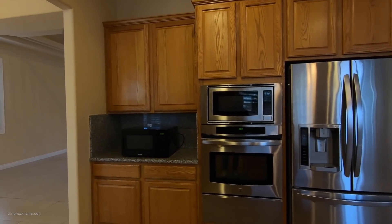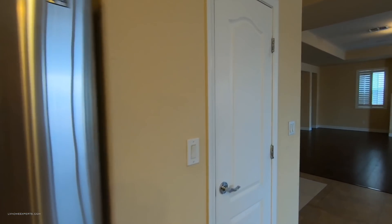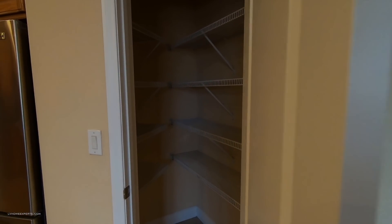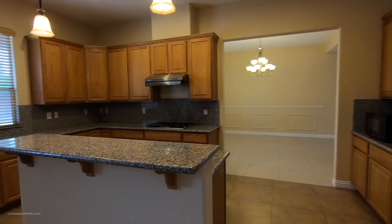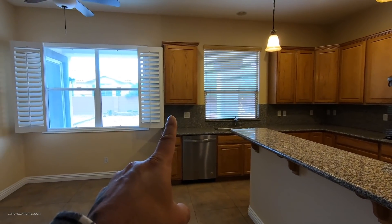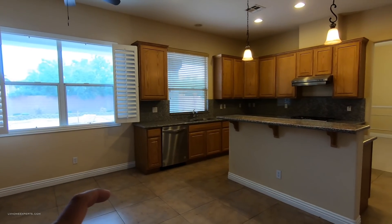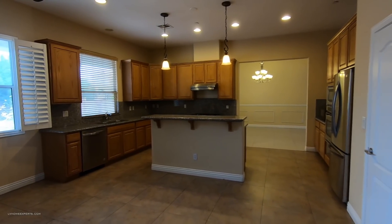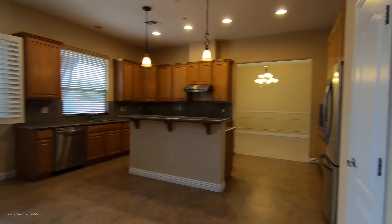Looks like we have a built-in microwave and also a second microwave. The pantry is very small for a home this large. I would probably extend the pantry all the way across, keep the window, and have a large island here. There's also a room over here which is a little strange — I would probably knock out this wall to create a larger island.